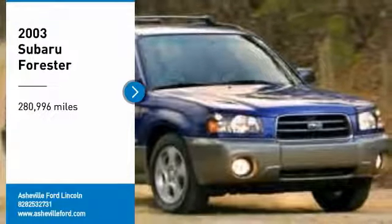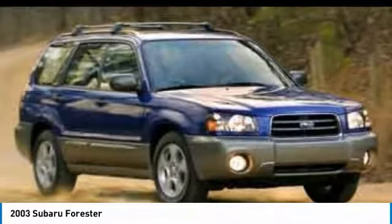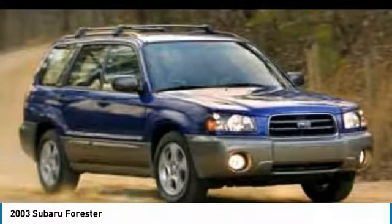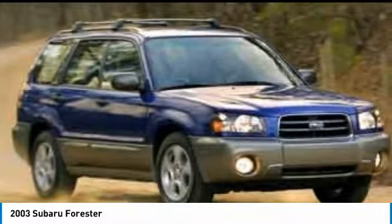Stop by and take a look at the 2003 Forester. The Subaru Forester is a sensible, practical, and affordable vehicle. It has an impressive, comfortable ride and handles well. Here are some of this vehicle's great options.